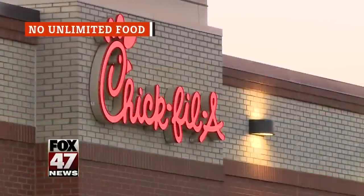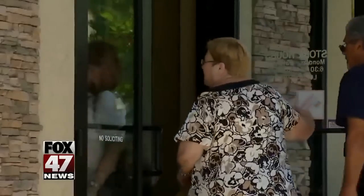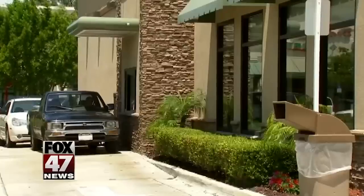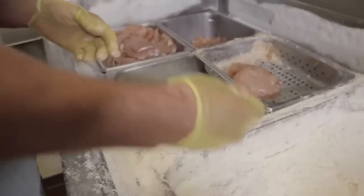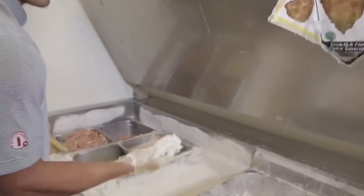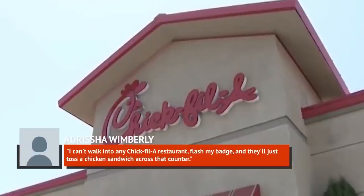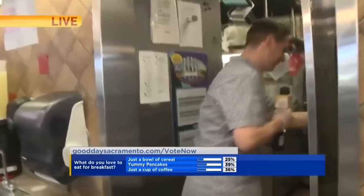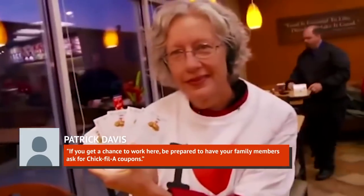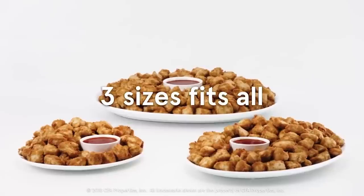Working at Chick-fil-A is not a free pass to unlimited chicken. Many employees do get a discount or free meal on their shift, but the level varies by store. Even corporate employees at Atlanta headquarters can't just flash a badge and get a free sandwich. That said, employees' family members constantly try to snag free food. Development and construction manager Patrick Davis said: 'If you get a chance to work here, be prepared to have your family members ask for Chick-fil-A coupons.'